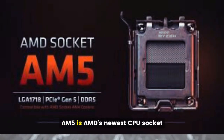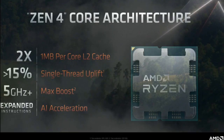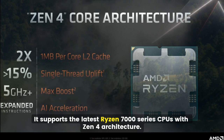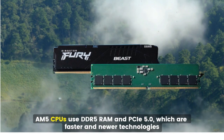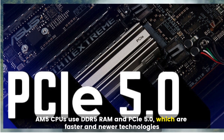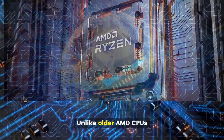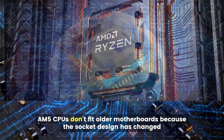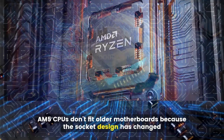AM5 is AMD's newest CPU socket, launched in 2022. It supports the latest Ryzen 7000 series CPUs with Zen 4 architecture. AM5 CPUs use DDR5 RAM and PCIe 5.0, which are faster and newer technologies. Unlike older AMD CPUs, AM5 CPUs don't fit older motherboards because the socket design has changed.